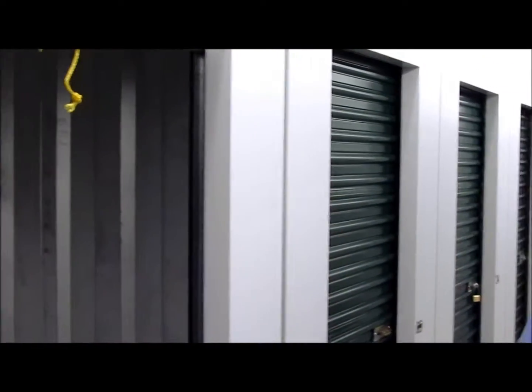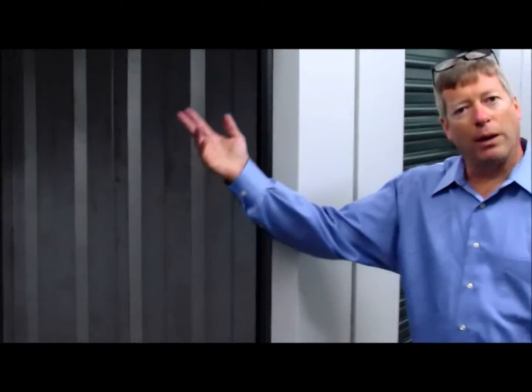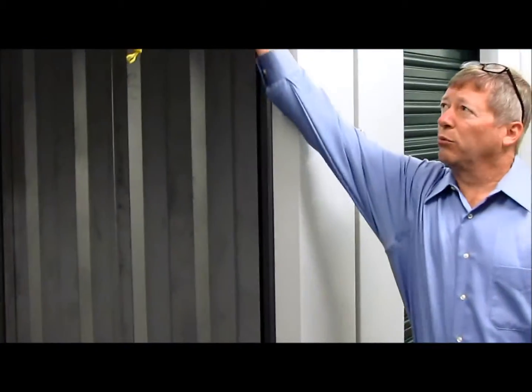As you can see, this one happens to be empty. We sure like to have somebody come down and rent this unit. It's approximately 5x5 feet, about 8 feet tall. It's got a roll-up door on it.